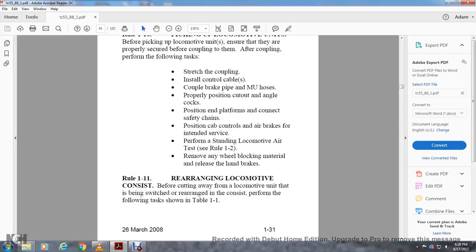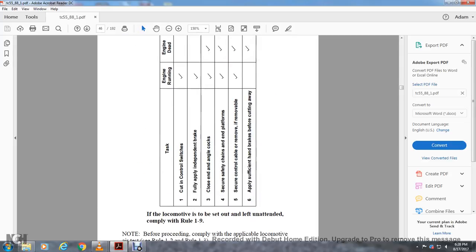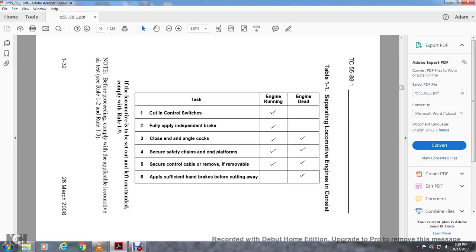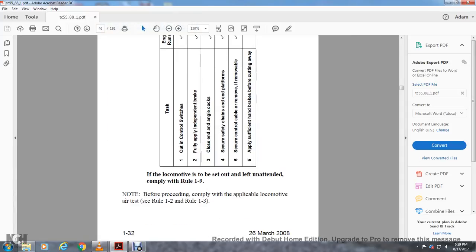Rule 1-11: Rearranging Locomotive Consists. Before cutting away from a locomotive unit being switched in a rearranged consist, perform the following tasks per Table 1-1. With cut-in control: close end and angle cocks (engine running), fully apply independent brake (engine running), secure safety chains and platforms (engine running or engine dead), remove control cables if removable (engine running or engine dead), and apply sufficient handbrakes before cutting away (engine dead). Note: before proceeding, comply with applicable locomotive air tests per Rules 1-2 and 1-3.